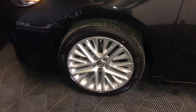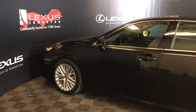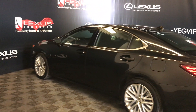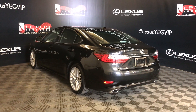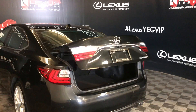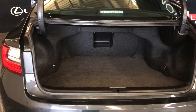Comes with an auto dimming rear view mirror with three integrated garage door openers. The vehicle has 18-inch wheels with wheel locks. Has keyless entry smart access, blind spot monitoring, and rear cross traffic alert. Has clearance and backup sensors, LED brake lights, dual exhaust, and a remote trunk release with powered tailgate.